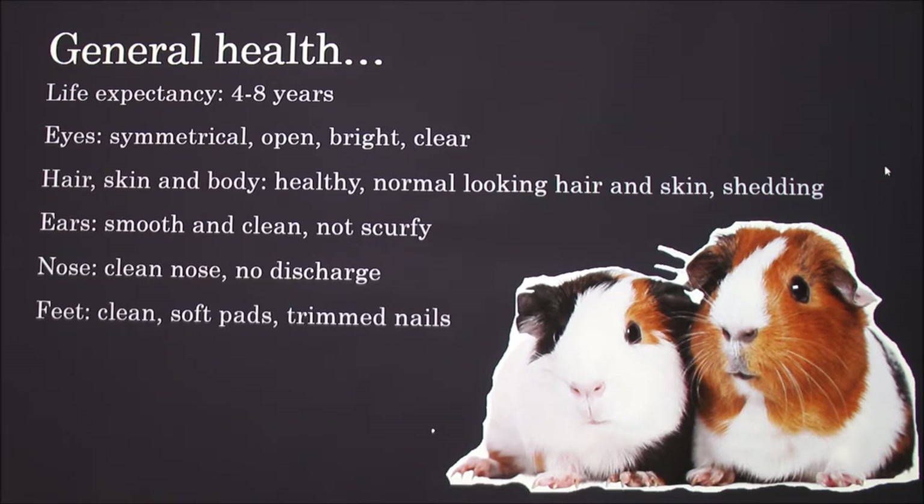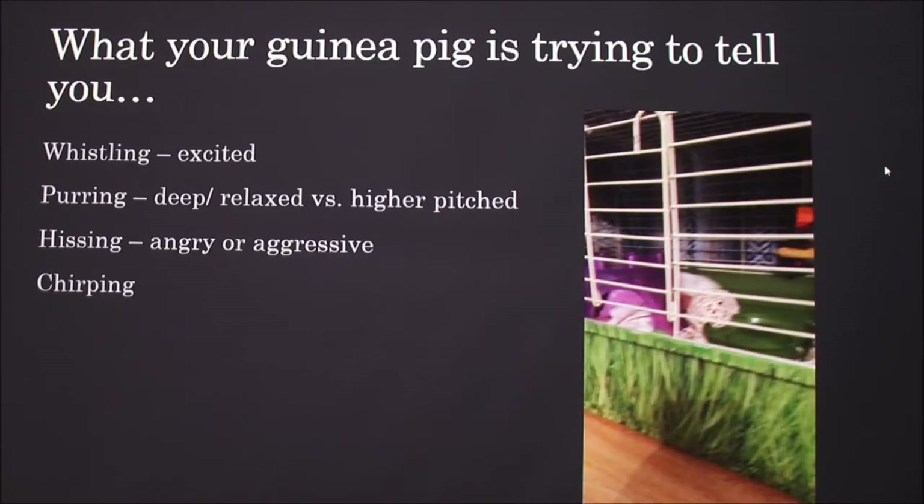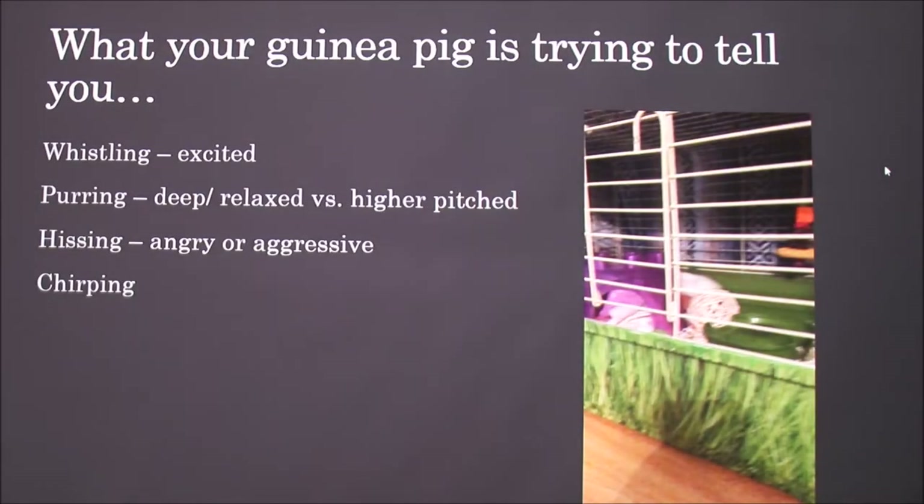Their feet should have clean, soft pads. Like with dogs, you need to cut their nails and be careful not to cut the quick. You might have to wrap the guinea pig — similar to burritoing a cat — to cut its nails. Luckily, mine is very social and just lets me cut her nails without any problem.